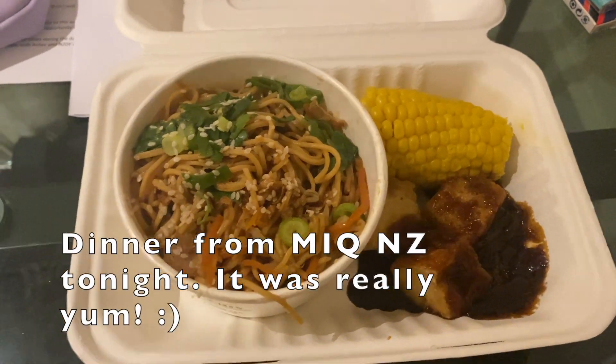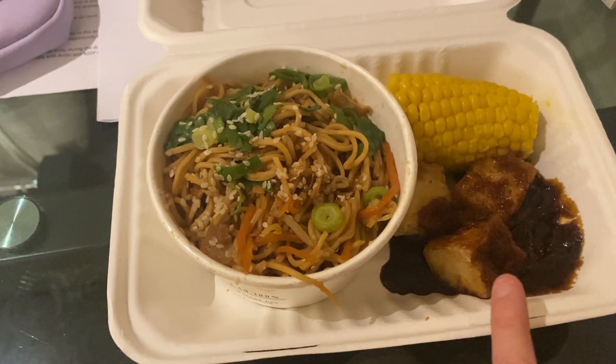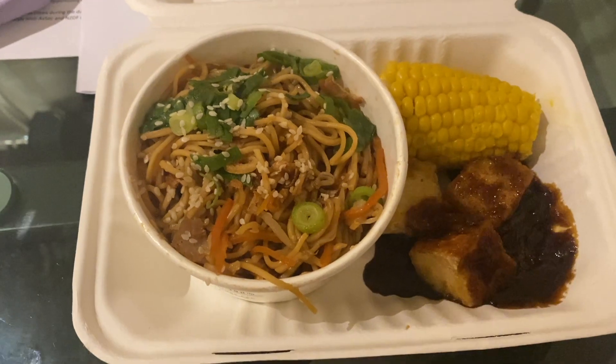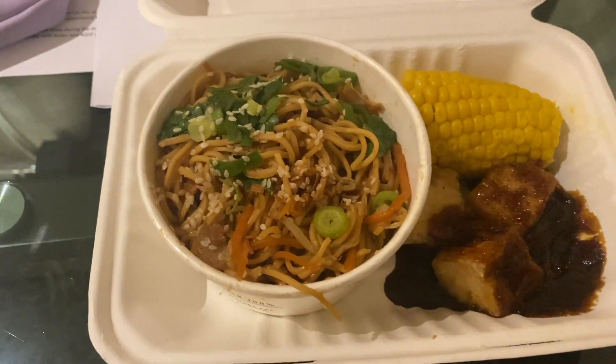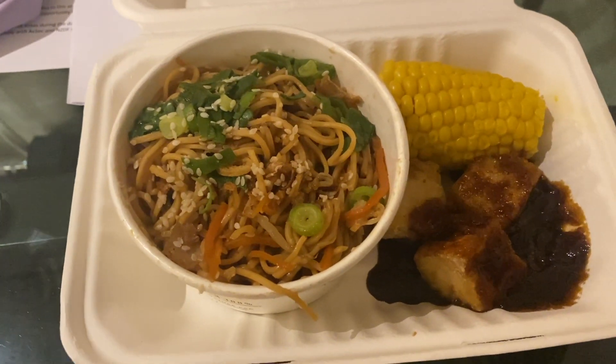Alright, so this is my dinner tonight — we've got honey barbecue tofu, noodles, and corn. Oh my gosh, this looks like such a good meal. I'm going to have this and watch my show. Yum!